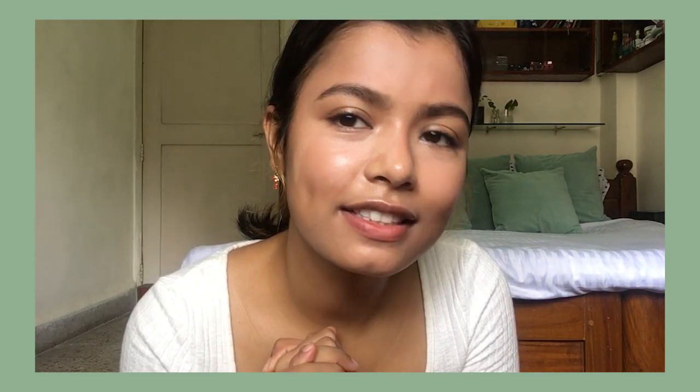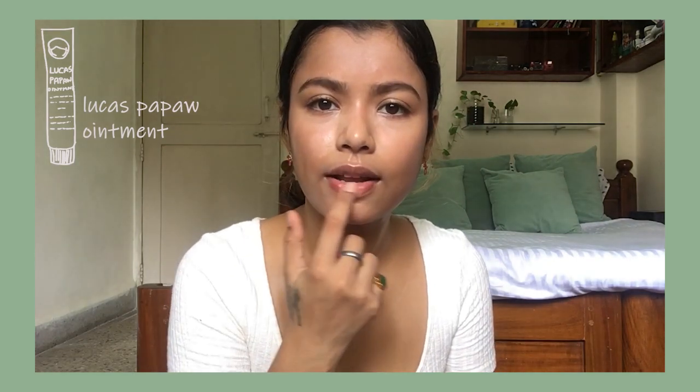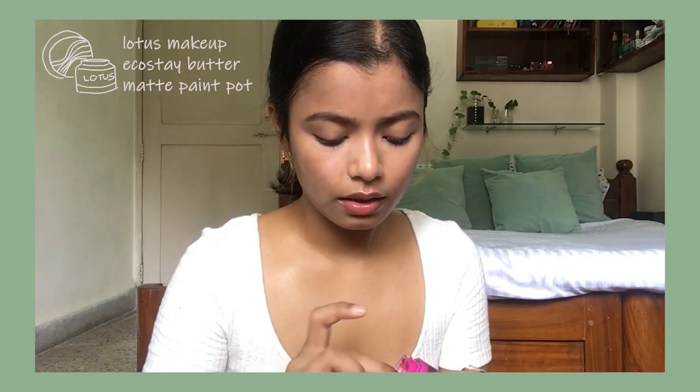My mascara is done, my eyebrows are done — the only thing remaining is my lips. I use this Lucas Papaw Ointment first, and then I take the same Lotus Color Pot. I just dab my finger in there, get a little color, and dab it onto my lips. I keep it very natural-looking, like my lips are flushed, with no hard edges.